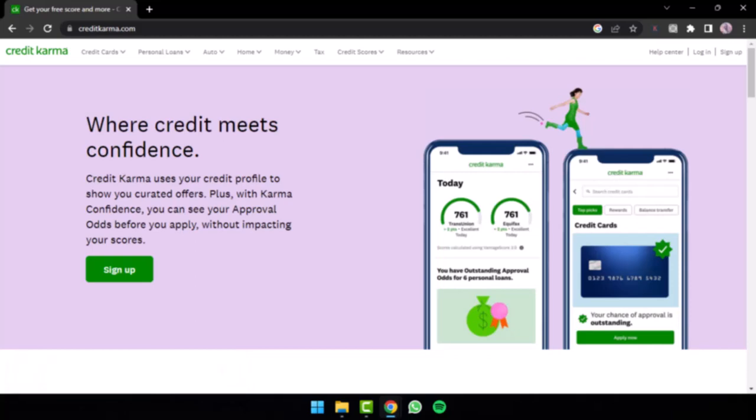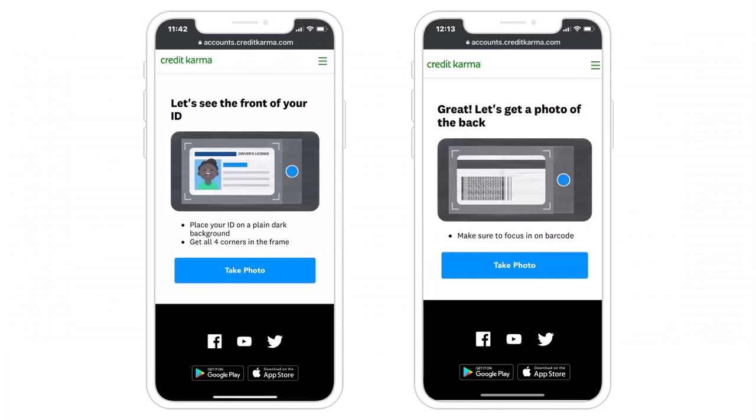If you have a valid driver's license or a state ID, you may be able to verify your identity using your smartphone. All you have to do is simply open up the Credit Karma app on your mobile device and then log into your account. Once you've logged in, simply submit a picture of your ID using the secure portal.